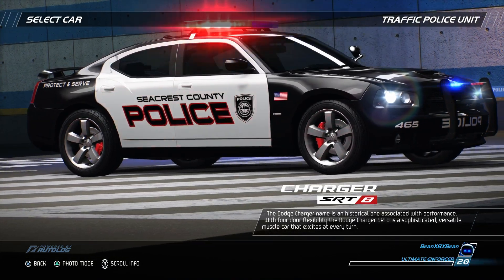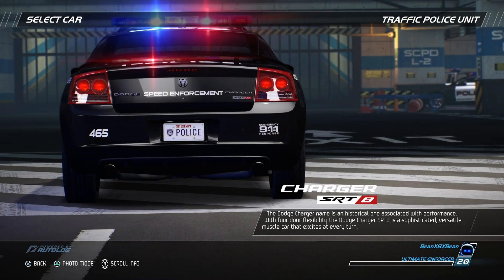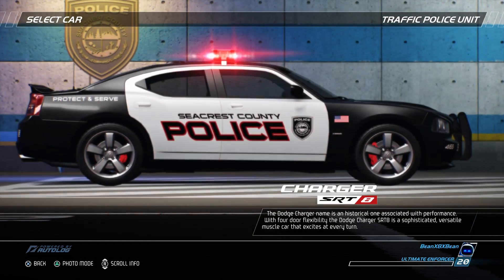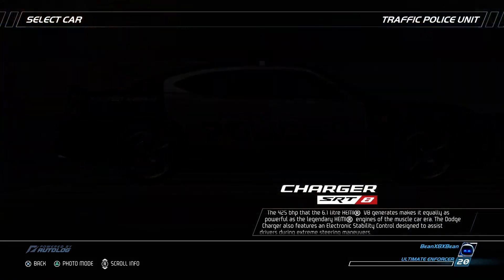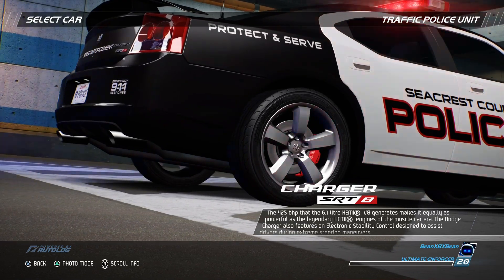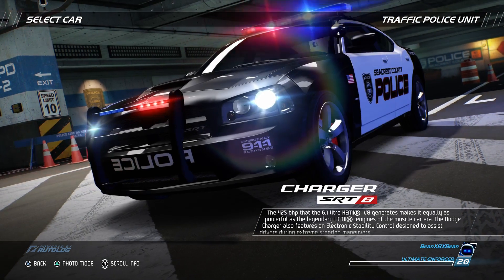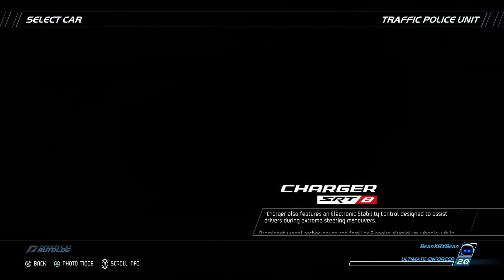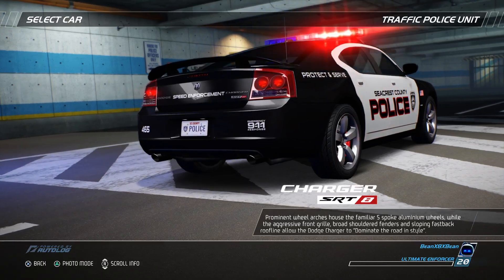The Dodge Charger name is a historical one associated with performance. With four-door flexibility, the Dodge Charger SRT8 is a sophisticated, versatile muscle car that excites at every turn. The 425 bhp that the 6.1-liter Hemi V8 generates makes it equally as powerful as the legendary Hemi engines of the muscle car era. The Dodge Charger also features an electronic stability control designed to assist drivers during extreme steering maneuvers. Prominent wheel arches house the familiar five-spoke aluminum wheels, while the aggressive front grille, broad-shouldered fenders, and sloping fastback roofline allow the Dodge Charger to dominate the road in style.